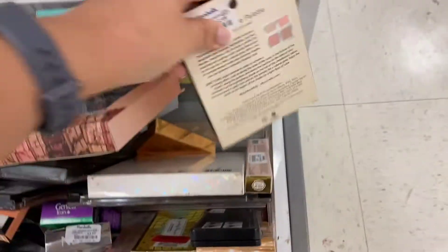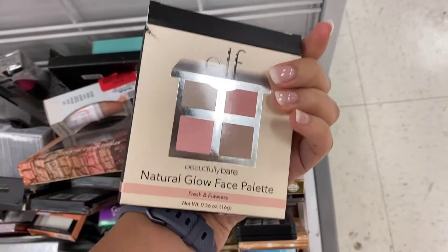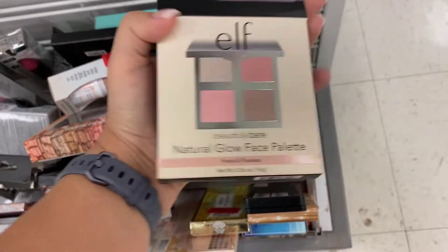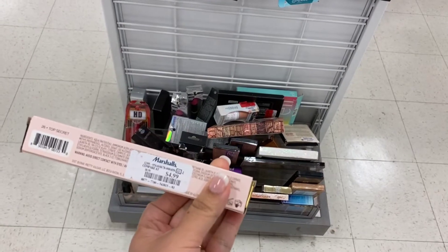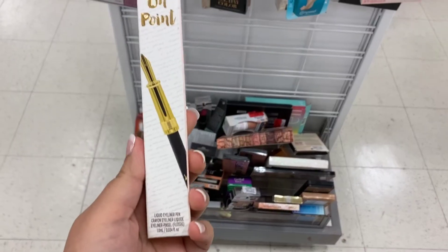We also have Elf. This palette is so pretty, running for $3.99. That pink shade is like calling to me. Quick update — I've tried this product out. I love the formula, but the felt tip just doesn't work for me.